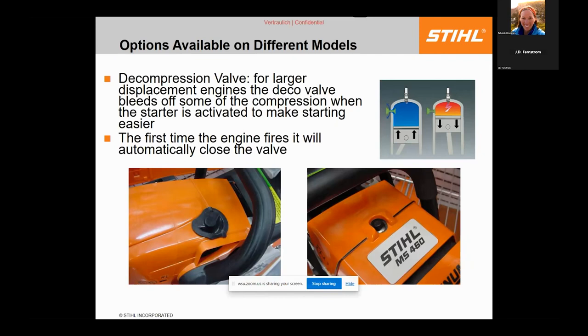On larger professional products we have a decompression valve — pressing the button puts a hole in the cylinder so there's less force needed to rotate the engine. Combined with the elastostart, it takes about 20% less effort to start these professional-grade machines.